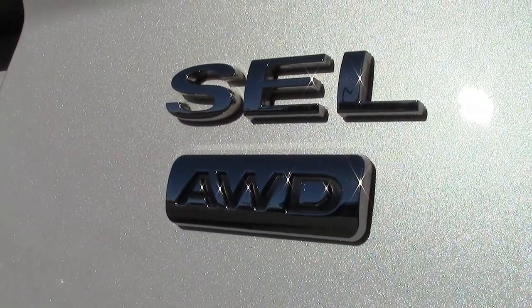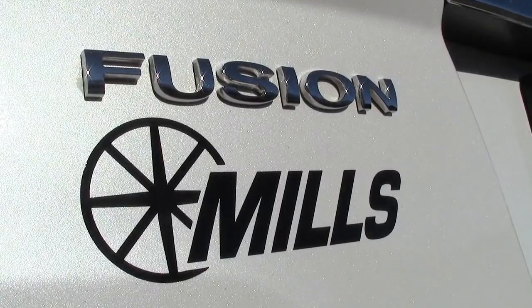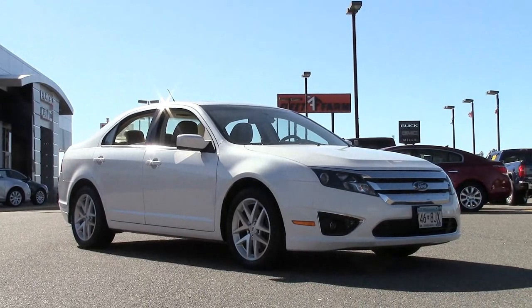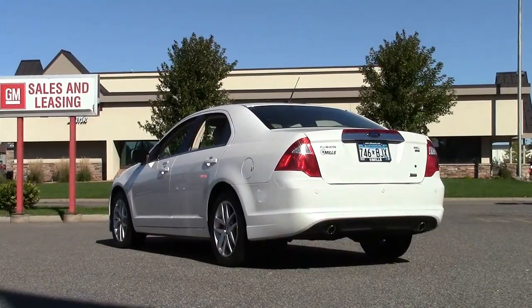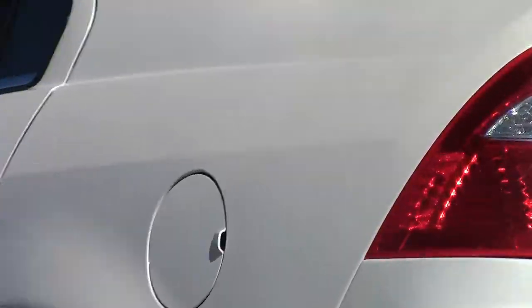This is the more sure-footed, all-wheel drive version of the Fusion — the preferred model for life here in Minnesota, where you can be dealing with sudden thunderstorms one month and snowstorms the next. Its 3.0 flex-fuel V6, coupled to its 6-speed automatic transmission, earns an EPA estimate of 25 miles per gallon on the highway.